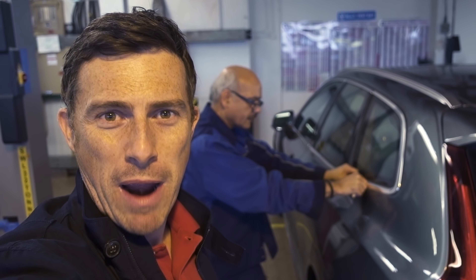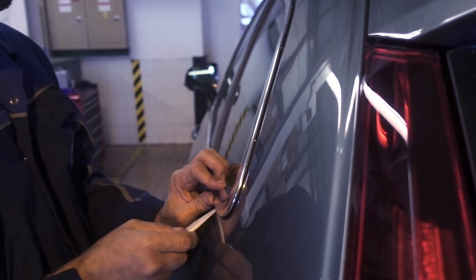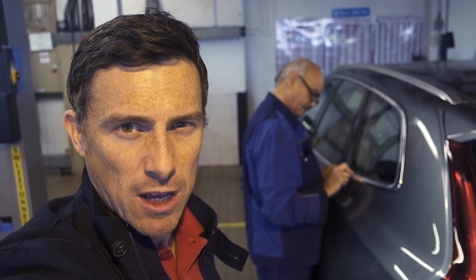The technician has gone and checked the instructions, and apparently you just press it in hard and it should bend by itself to hold it in place, but it's not working. This is why often the mechanic's job — or the time you're billed for — is a little bit more than you expect, because there's always a problem with cars.